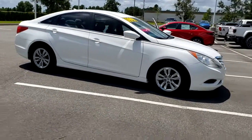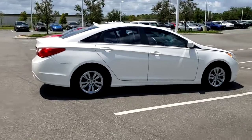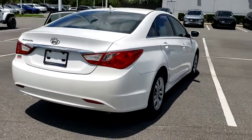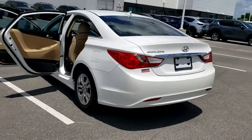Check out this 2011 Hyundai Sonata. With less than 70,000 miles on the odometer, this vehicle provides excellent value. Whether you're commuting or cruising country roads, this smooth and spacious Sonata makes travel a treat.